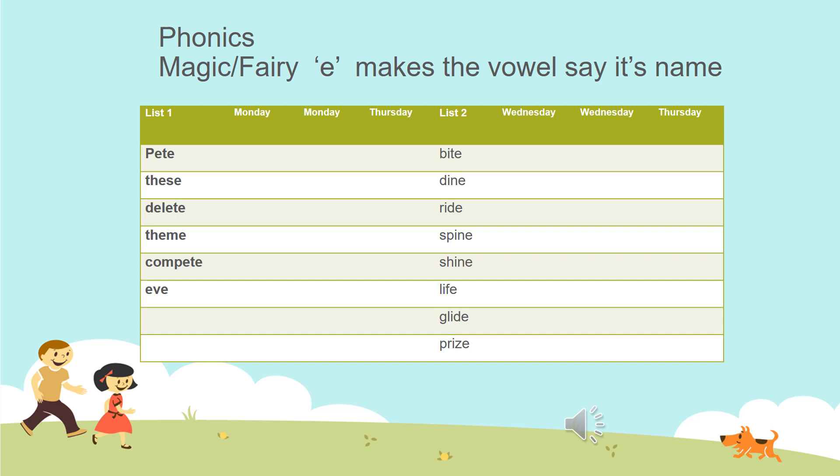You might shine a light on something. 'Life' — we are very fortunate to be blessed with a good life. 'Glide' — when something floats in the air; a bird can glide through the air, and we might say that you glide through the water when you are swimming. 'Prize' is a reward or an award for something that you have done well.